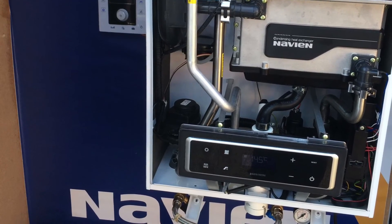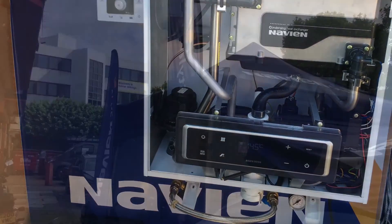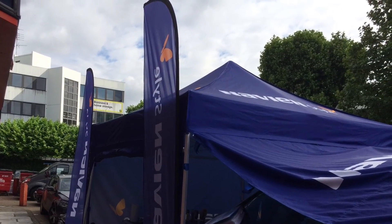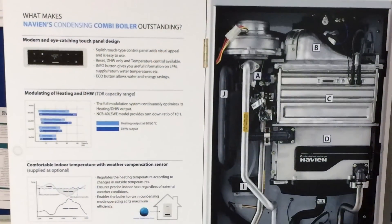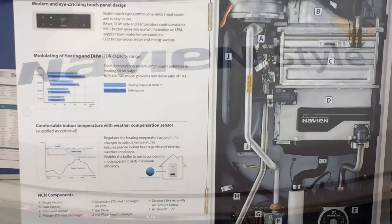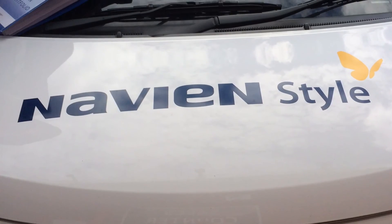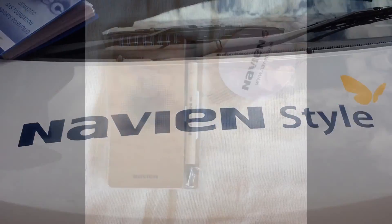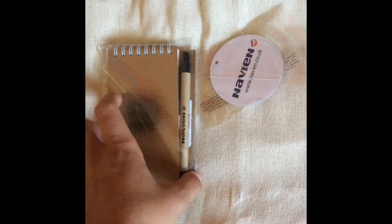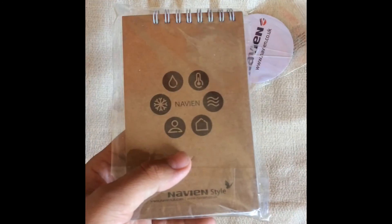If you want to get your hands on a Navion boiler, they're currently for sale in both HPS and Plumbase, including the new smart control that launched in September as Alex mentioned. Navion also gave us some items to give away, so if you follow us on Twitter and Facebook — links in the description — there will be competitions running to win some of the merch. Thanks very much for watching and good luck with the competitions.